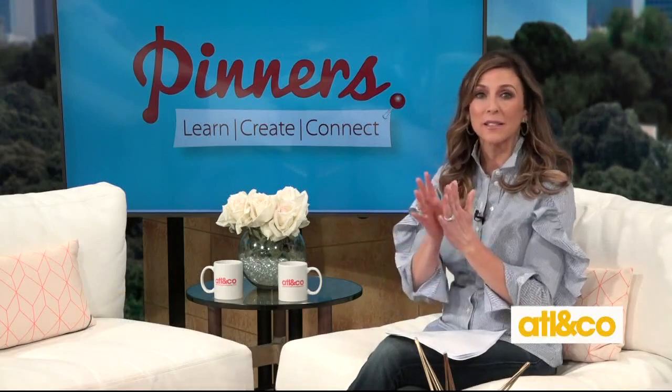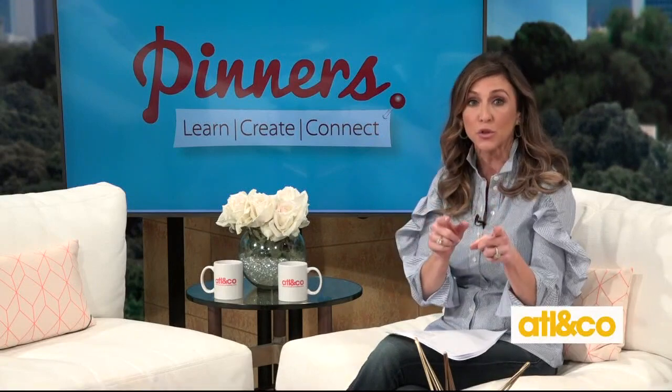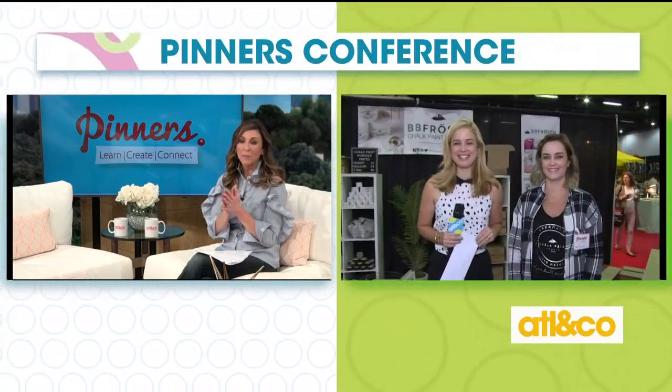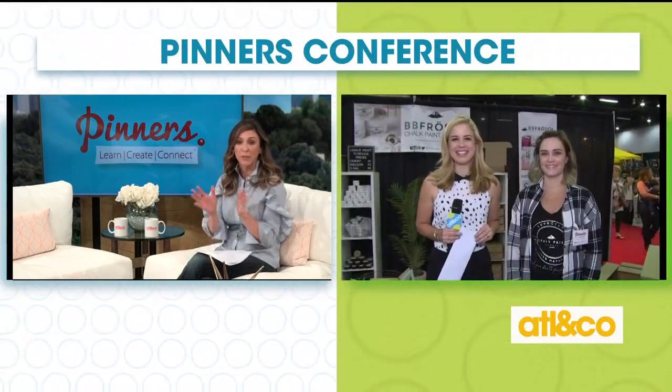On a happier note — quilting, painting, scheduling, all that — it goes into the Pinners Conference where your Pinterest dreams really do come true. Kara's over there at the Cobb Galleria Center. And Kara, this looks honestly like so much fun. And wow, so exciting that you get to meet the co-founder of Pinterest!